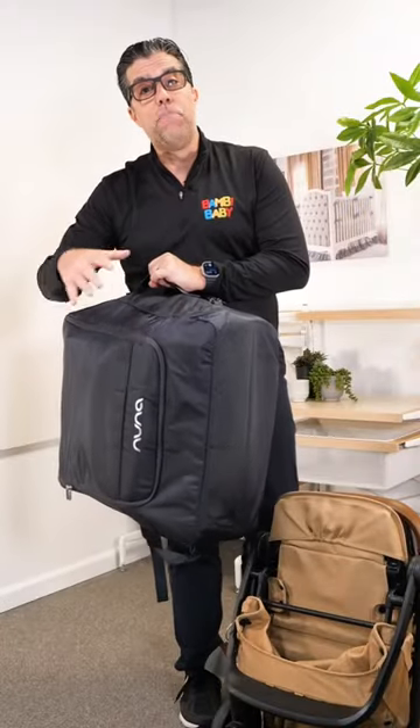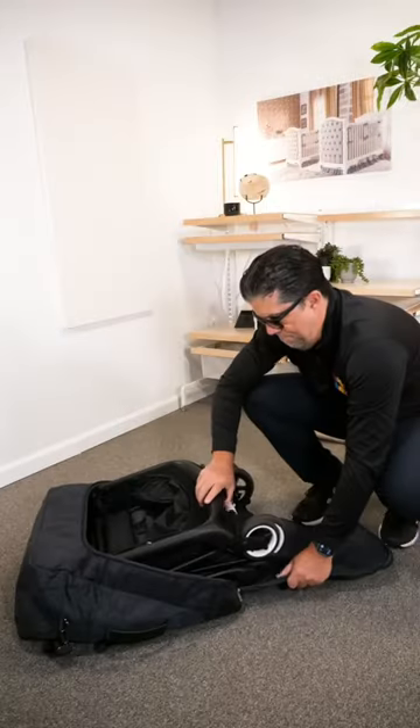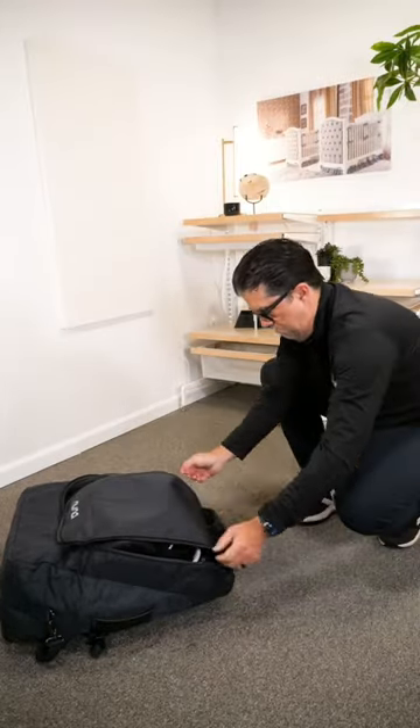It has a fully padded, protected bag that fits the travel perfectly. Not only that, but this travel bag is extremely versatile and fits other brands also, so other compact strollers fit in this bag.